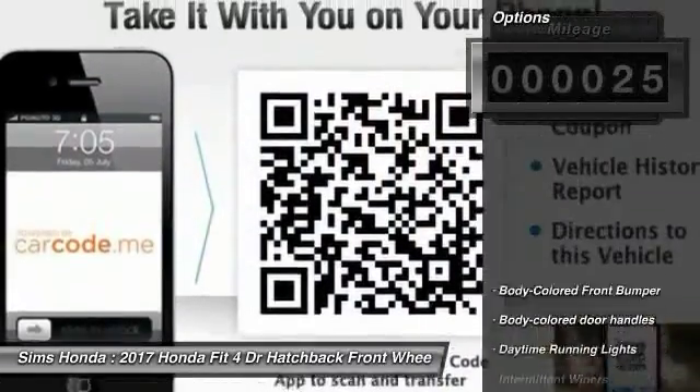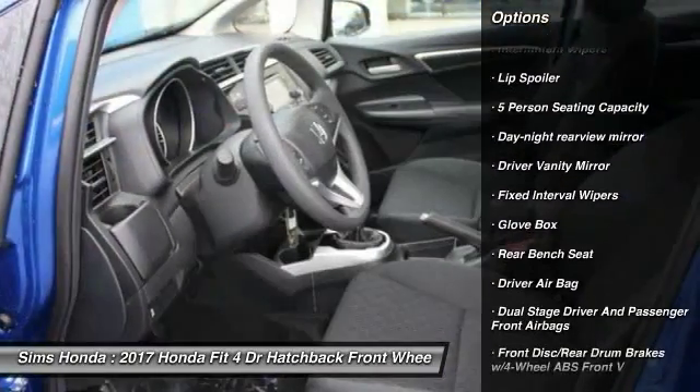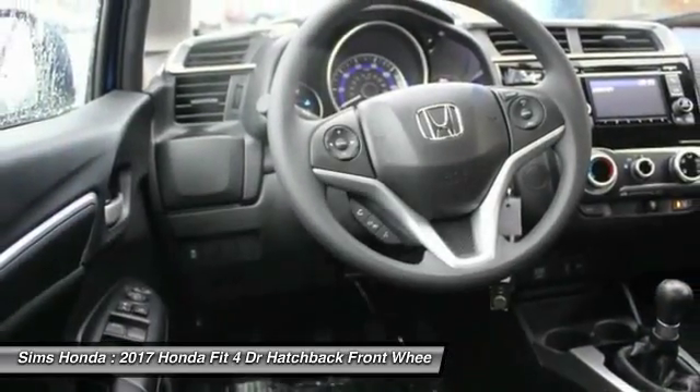Here are some of this vehicle's great options: traction control, stability control, backup camera, keyless entry, anti-lock braking system, air conditioning, power steering, adjustable steering wheel, driver airbag, front wheel drive.